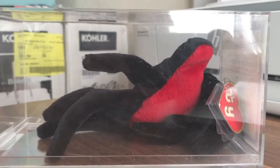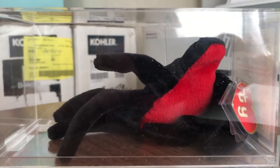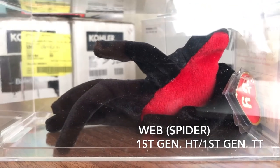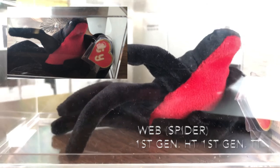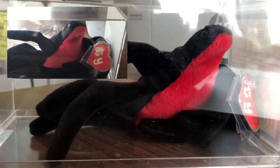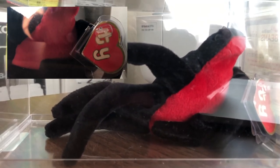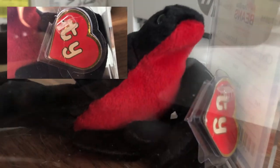Now we have Webb — a first generation Beanie Baby. Webb was introduced June 25th, 1994 and retired January 7th, 1996. He does not have a birthday assigned. He is nine and a half inches in length and comes in three generation versions — first, second, and third — with only a first generation tush tag. This is the first generation hang tag.